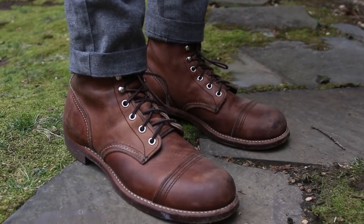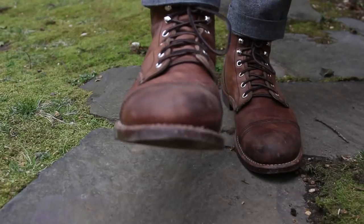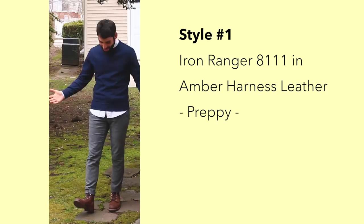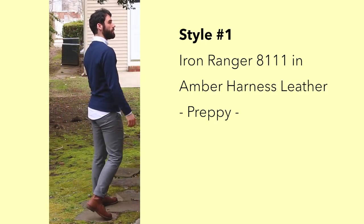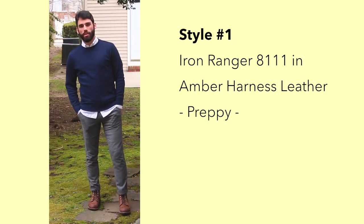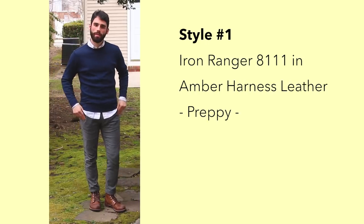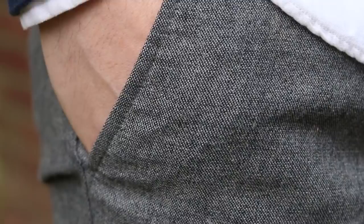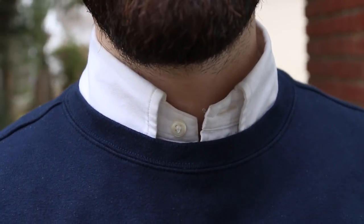My first boot that we're going to look at is the Iron Ranger — the classics, the icons, my favorite boot by far. So I dressed this up for three different looks. The first one is going to be a little bit dressier, and you can see I paired it with these nice skinny Gap wool blend trousers. And I got a nice Brooks Brothers shirt on — a crew neck for a more casual look — just threw that on top of a nice clean white oxford. I think it's a really nice look; it's casual, it's dressed up, and it goes really well with the Iron Rangers.